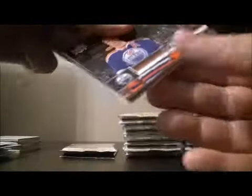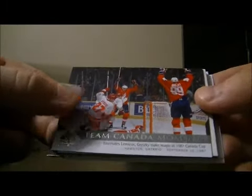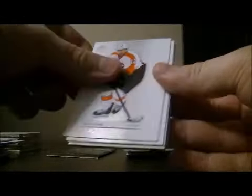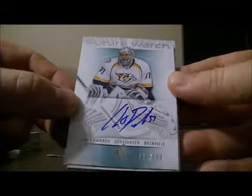Update base card of Taylor Hall for the Oilers. Team Canada moments — Wayne Gretzky and Mario Lemieux — we're going to randomize this one at the end between the Oilers and the Penguins. Still looking for our first auto.